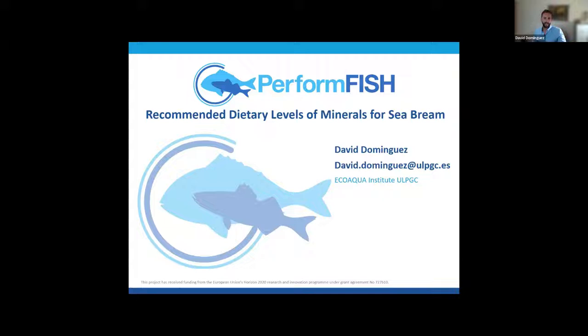I did part of my PhD on the Periform Fish project, specifically on the mineral trials. I'll be presenting recommended dietary levels of minerals for Gilhead Seabream.